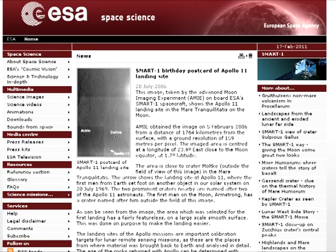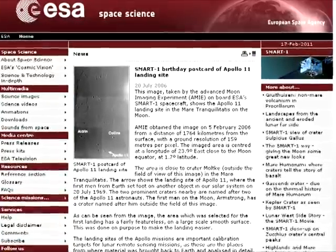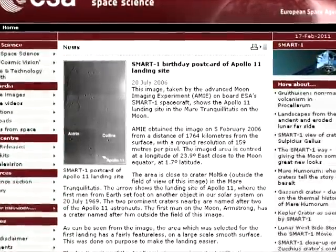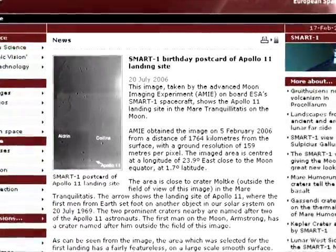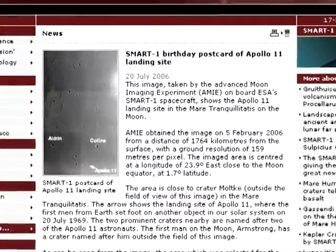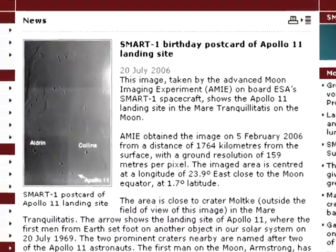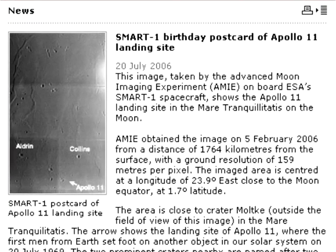The second article that Webb shows us, in a lame attempt to allege the Apollo chemistry was verified by SMART-1, is titled 'SMART-1 Birthday Card of the Apollo 11 Site.' I find it interesting that Webb doesn't quote this article and instead zooms down to the last two paragraphs. He alleges that this webpage says that the DCIXS was used to verify the Apollo geology. But DCIXS isn't even mentioned in this article.